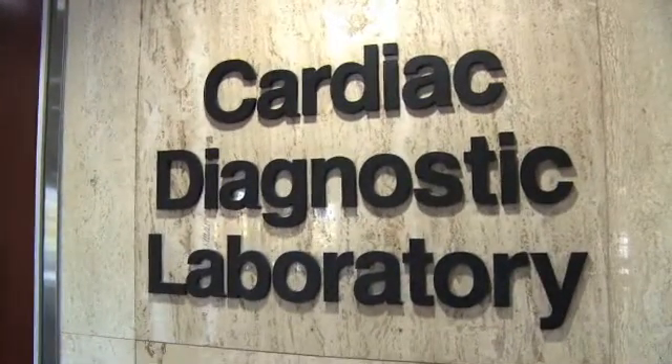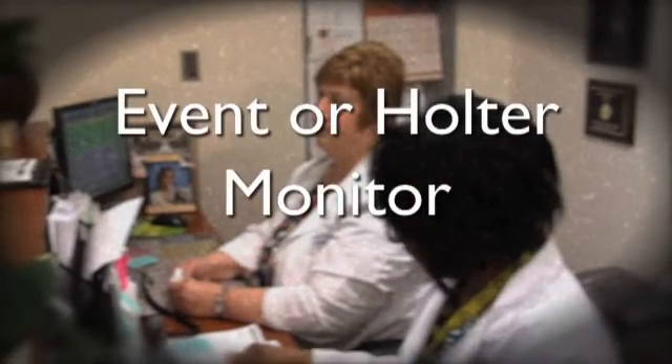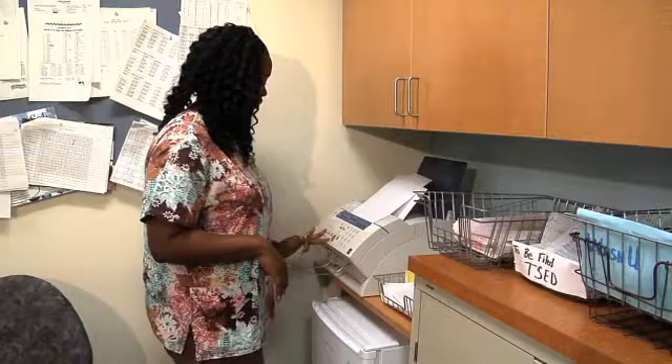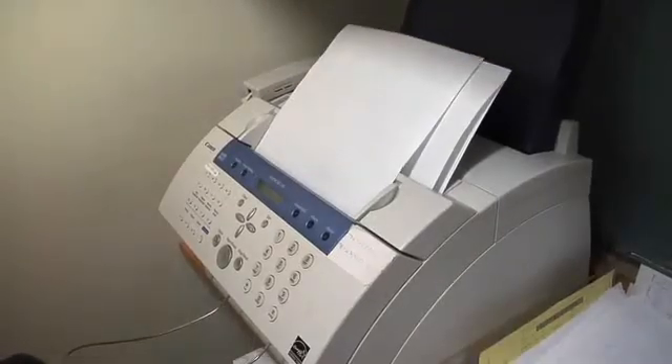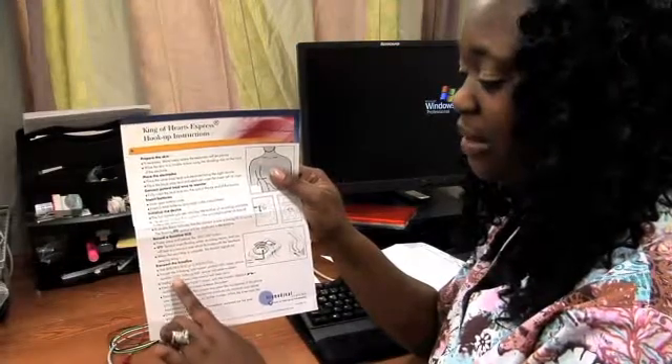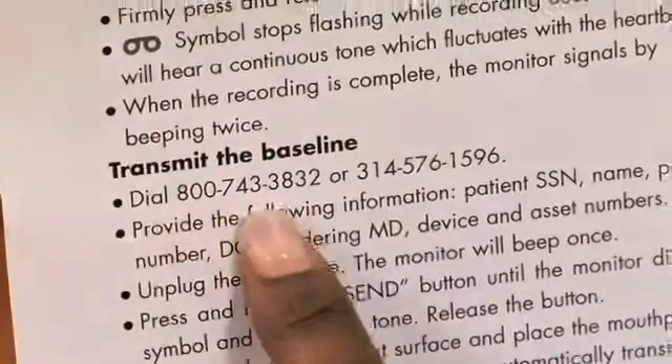The cardiac diagnostic lab is also where you will come if you are getting an event or Holter monitor. Initially, we get the patient order from the front desk. If the test involves an event monitor, we're required to fax patient information to the monitoring company. Once the information is faxed, we get the appropriate equipment for hookup and place you in a room for your privacy. We'll let you know exactly what kind of test we're going to do and make sure you're comfortably seated before we begin. We'll then find out if you've ever worn a monitor before, and make sure that you have the phone numbers for both the monitoring company and the cardiac diagnostic lab before you leave.